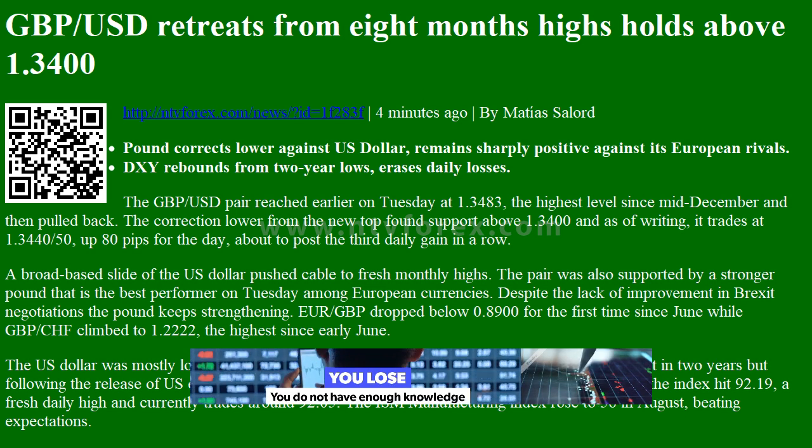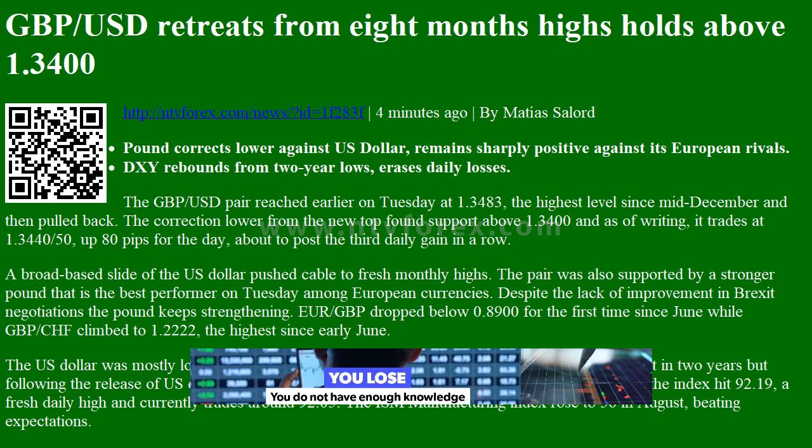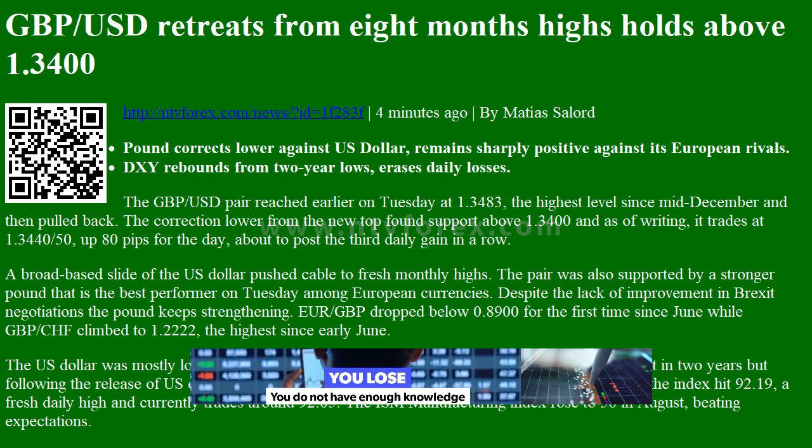Hi, I am Anna, I come from www.ntvforex.com. GBPUSD retreats from eight-month highs, holds above 1.3400.